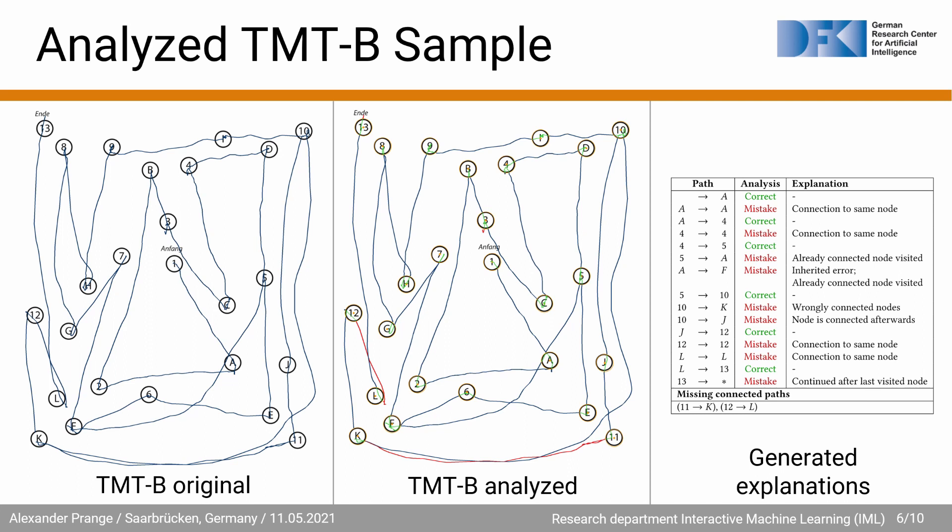Here you can see a real-world example of our automatic scoring output. On the left you can see the unaltered sample for comparison, whereas in the middle you can see the analyzed version after being processed through our automatic recognition system. The colored segments visualize the output of the algorithm, thereby providing transparent feedback to the clinician. As part of the recognition process, the algorithm also produces a set of explanations for the results. These explanations include correctly and incorrectly connected paths as well as missing nodes and errors. All this information is automatically summarized and exported into a structured PDF report.